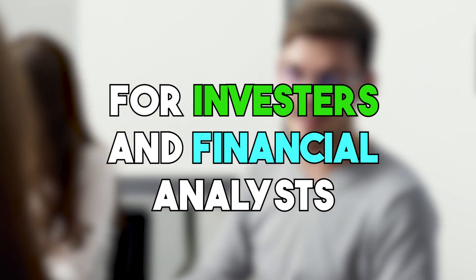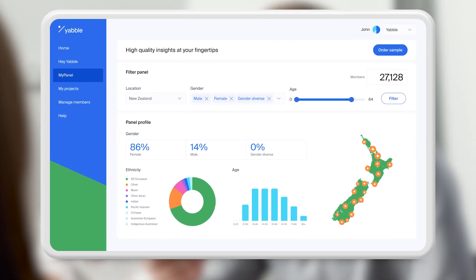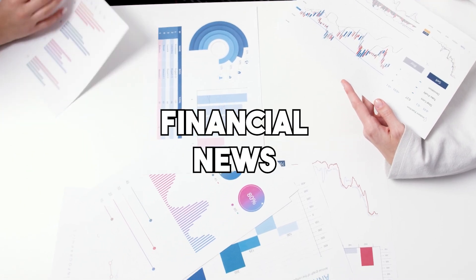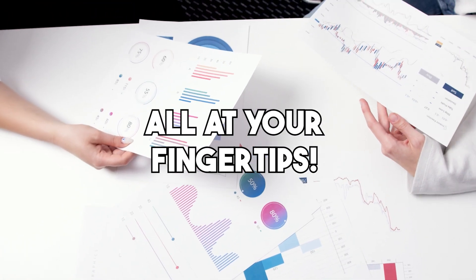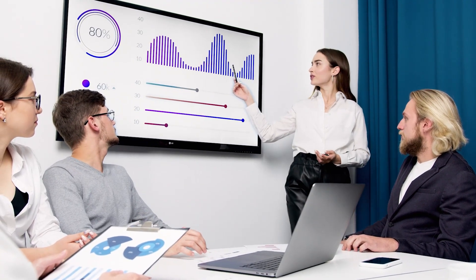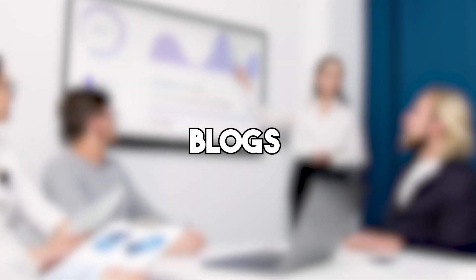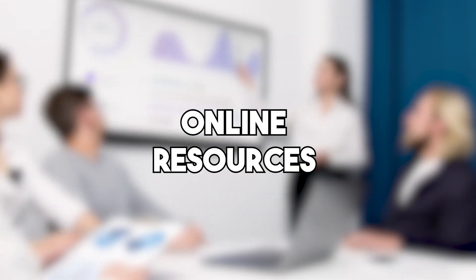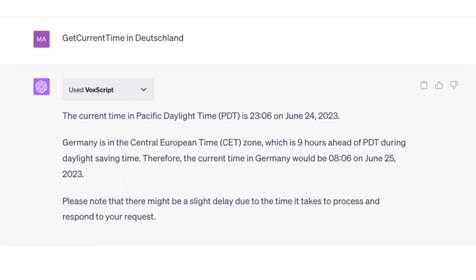Investors and financial analysts, listen up. With this plugin, you can access financial data sources in a snap — stock prices, financial news, and all that good stuff from different sources, all at your fingertips. And if you need to dig up info from the vast realm of the internet, this plugin can also help you retrieve Google search results — articles, blogs, and other online resources on any topic you're interested in.